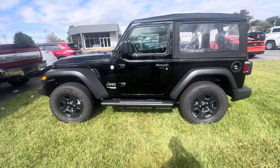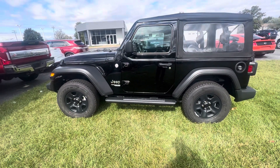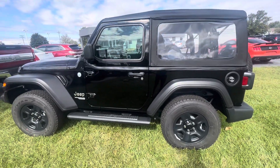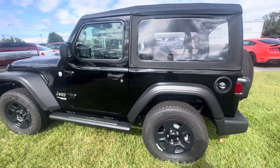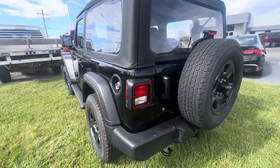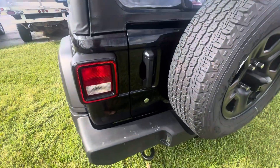Good afternoon, this is Zach from here at Terry Hendricks Chrysler with a video on this 2021 Jeep Wrangler Sport. Now this vehicle only has 13,029 miles. Just going around it, I'm not seeing any damage on the exterior of the vehicle.